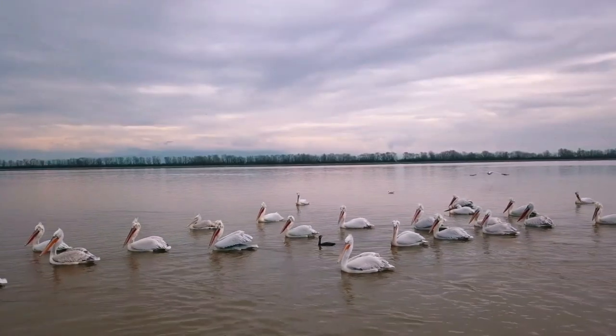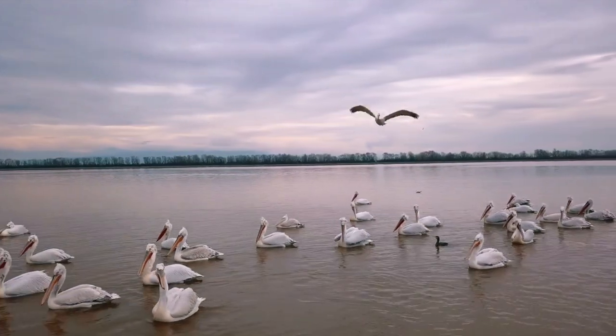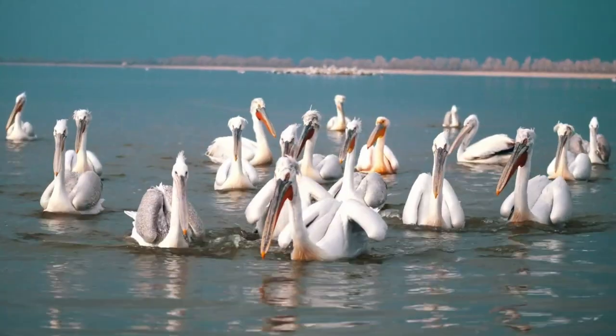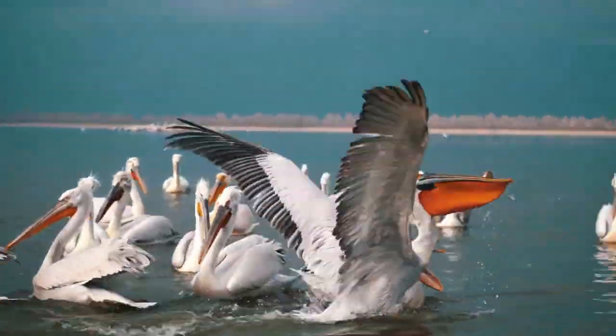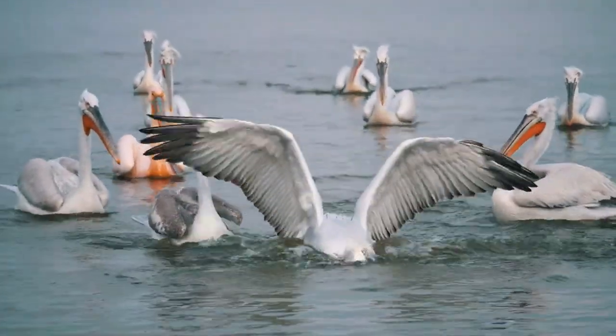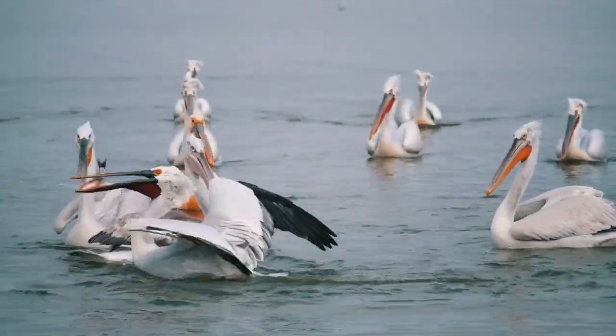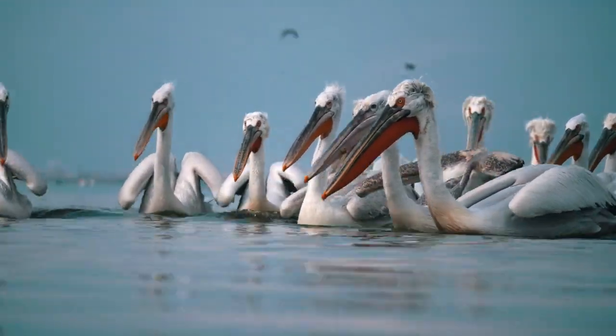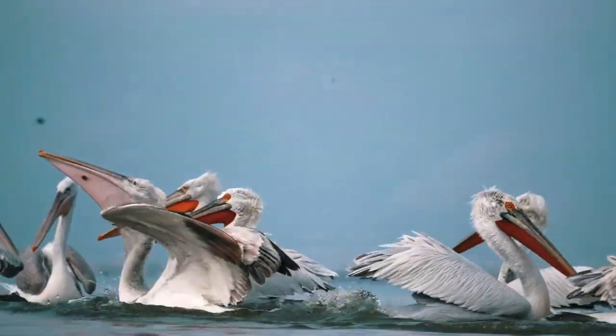So we saw two of the eight species of pelican dive bomb — but what about the rest? How do they hunt for food? They actually form hunting parties occasionally, gathering in a U-shape and then beating their wings on the water to get fish into a tight cluster, or even driving them into the shallows and going for it just like this.